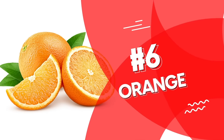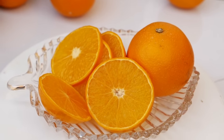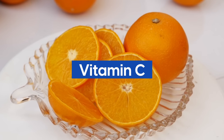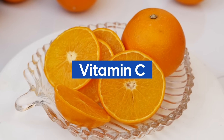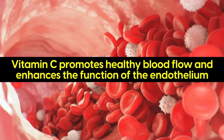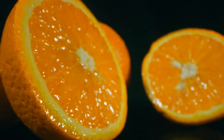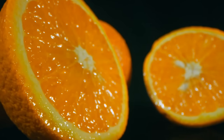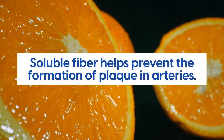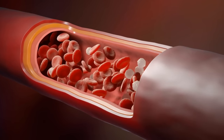Number 6: Oranges. Oranges, and all their citrus fruit compatriots, are superstars when it comes to immunity, heart health, and blood health. Vitamin C is a powerful antioxidant that helps protect blood vessels from damage caused by oxidative stress. By reducing inflammation and oxidative damage, vitamin C promotes healthy blood flow and enhances the function of the endothelium — the lining of the blood vessels. Oranges also contain significant dietary fiber, particularly soluble fiber, which helps prevent plaque formation in arteries, keeping them clean so blood can flow freely.